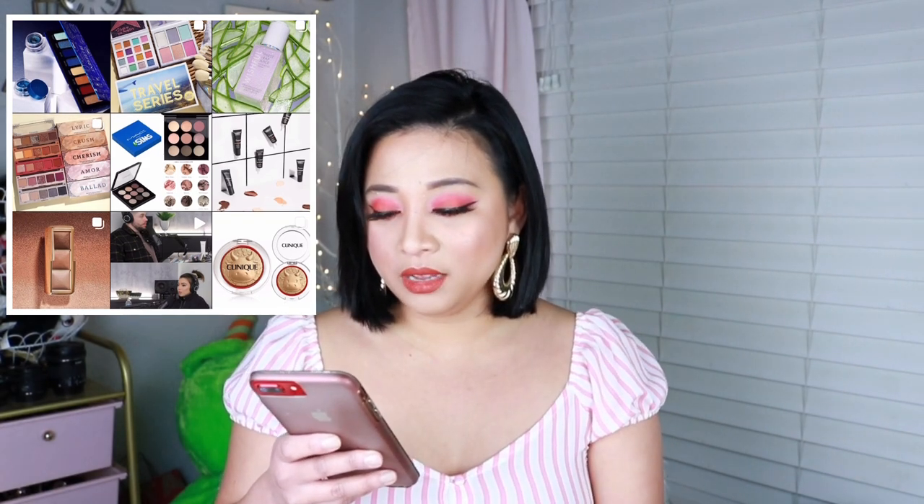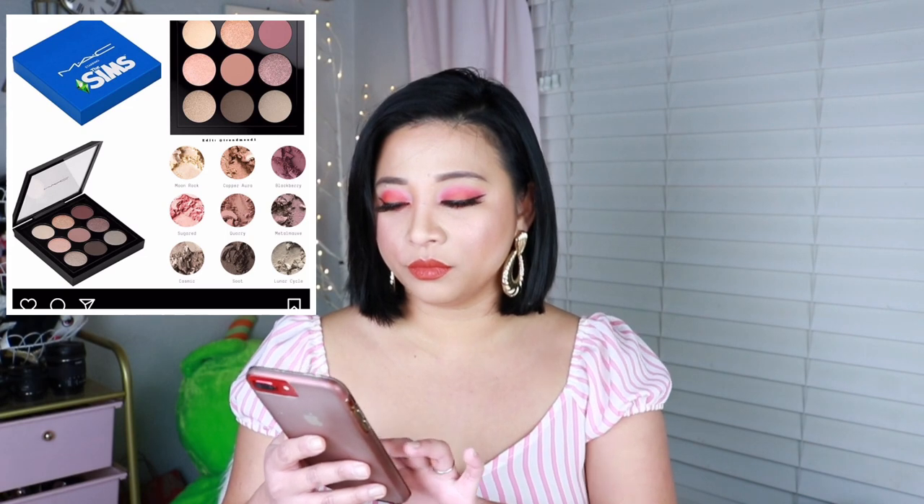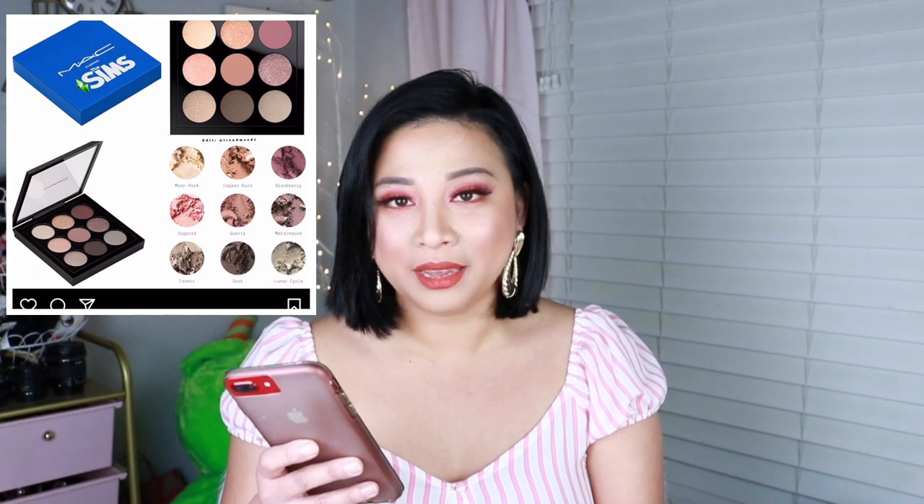Look at this — MAC has a collaboration with The Sims. Look at that palette. I love you MAC, but what? This has nothing to do with The Sims — I'm sorry. Whoever approved this... what is going on? The tweakers are going to think you're tweaking.